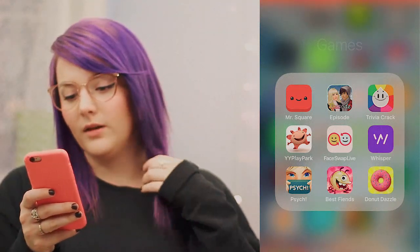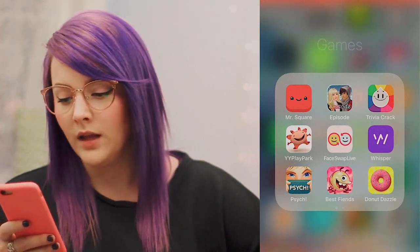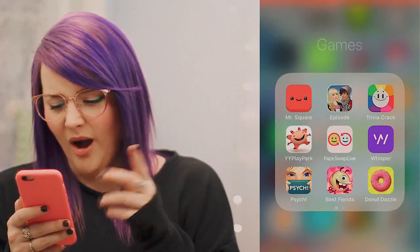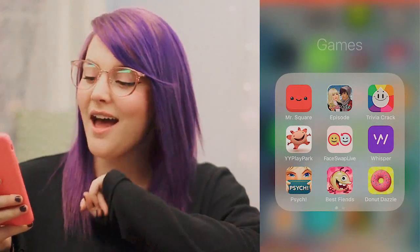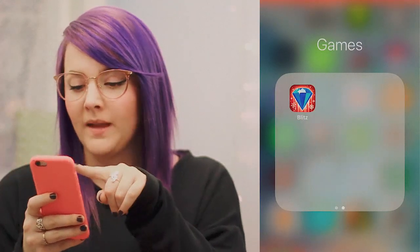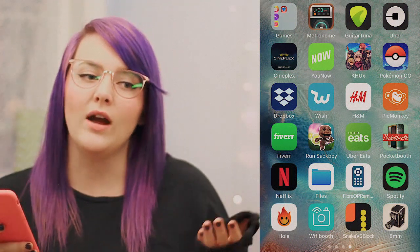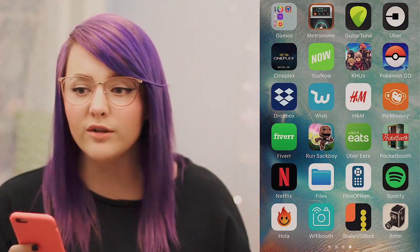I'm literally not going to go through all of these because that would take forever. I have Mr. Square Episode, which is fun; Trivia Crack; a yup yup game from my niece; Face Swap; Whisper; Don't Not Dazzle, which is Laura DIY's app; and Bejeweled Blitz. I have a Metronome app and a guitar tuner app — musician life. And then I have Uber — Uber's not around where I live, but when I go to Toronto or the States they have Ubers, so it's good to have the app.